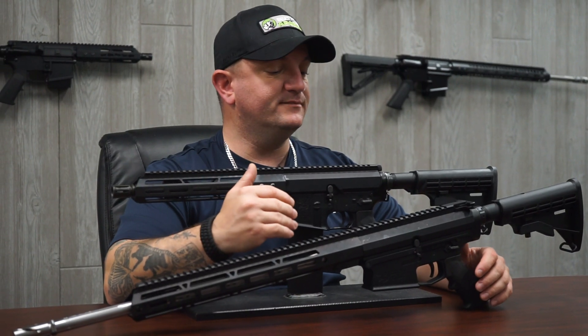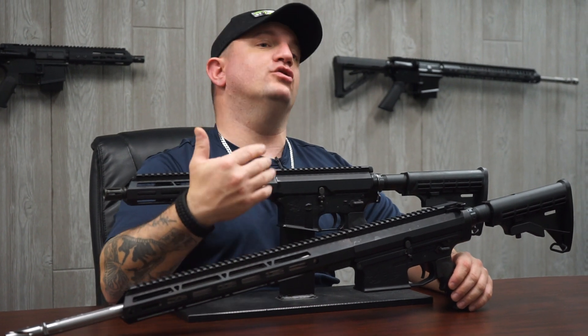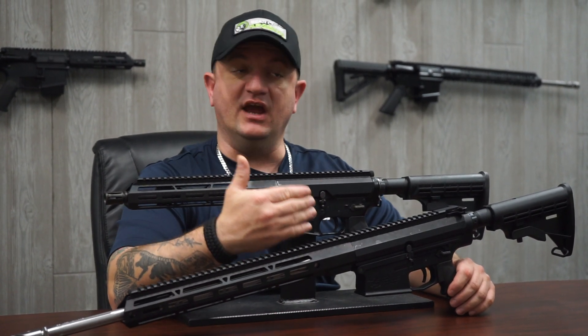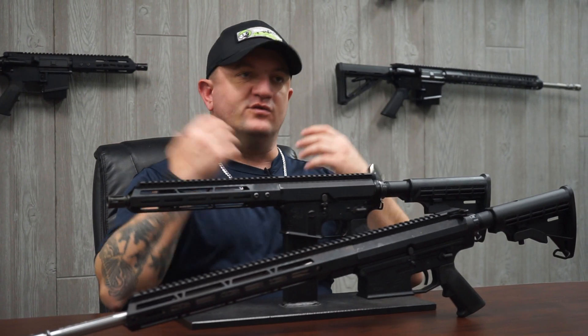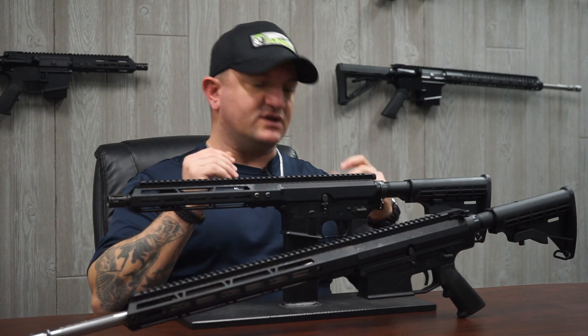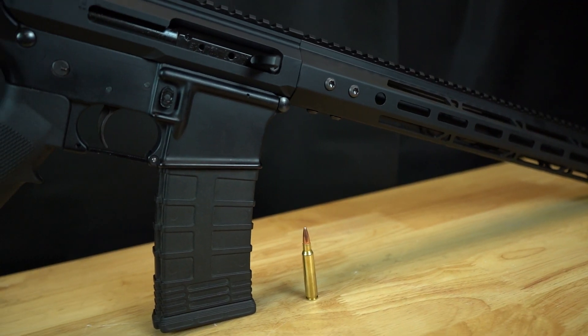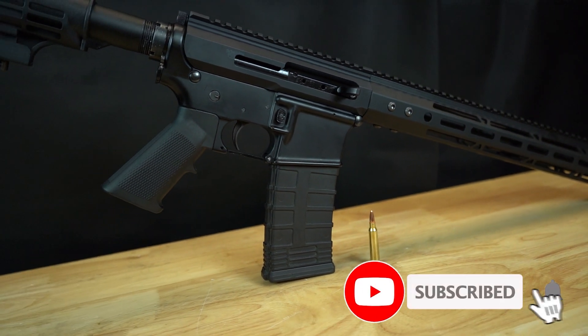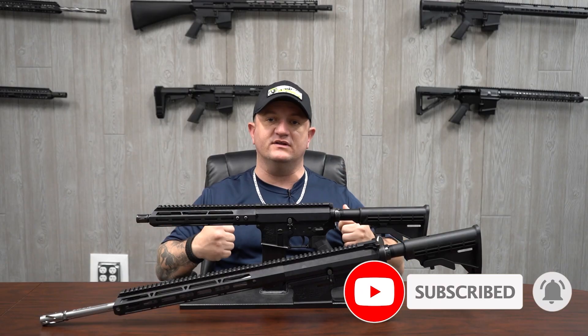There are very few parts that can go on the AR-15 that can also be used in the AR-10. As we all know, the AR-15 is mil-spec — if it's mil-spec, it's going to fit. Mil-spec is that one standard of measurements where anything that is mil-spec for the AR-15 is going to fit on the AR-15.